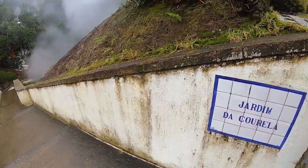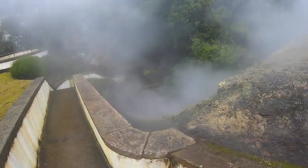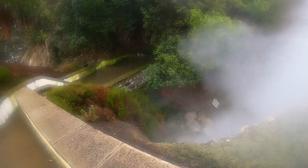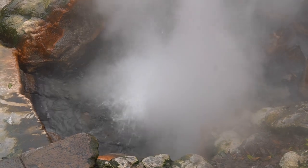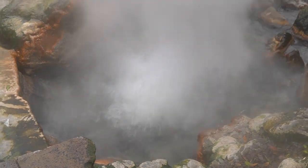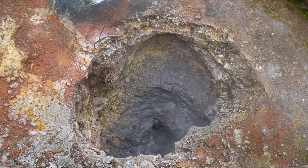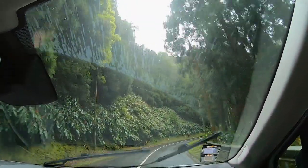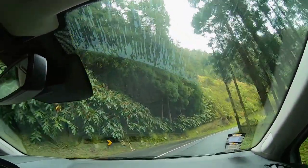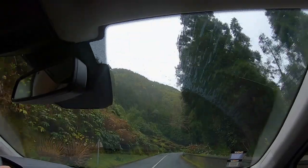Here we have one of the fumaroles that you can get pretty close to. You can go into the steam and you will realize that the water contains sulfur — and of course you will smell it, so it is not the nicest smell. Even though it is quite warm, the smell is really really strong. But it is very impressive to see what nature is capable of, and it is also great proof that this is an active volcanic island.